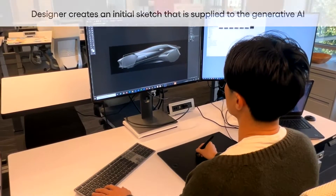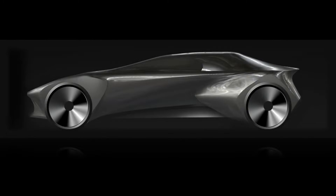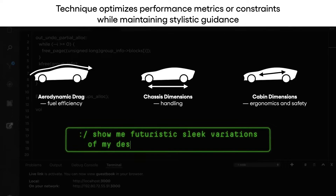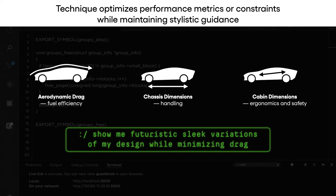At present, designers can use freely accessible text-to-image generative AI technologies as an initial stage in their creative process. The innovative method developed by TRI enables designers to incorporate initial design sketches and engineering limitations into this procedure, reducing the number of iterations required to balance design and engineering issues.